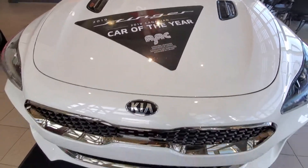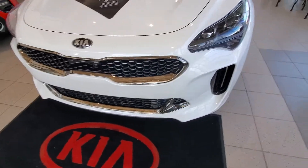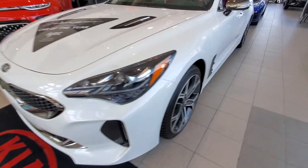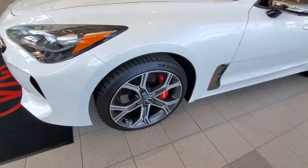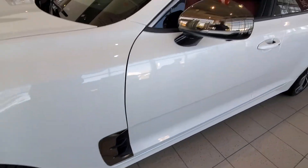You can see it has the nice black and chrome that I was talking about. Come around to the side — you've got the nice big wheels with the Brembo brakes, and some more black and chrome down there.